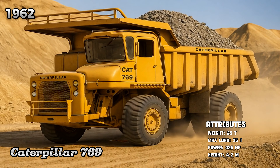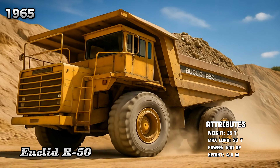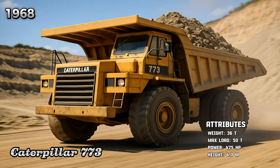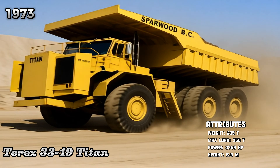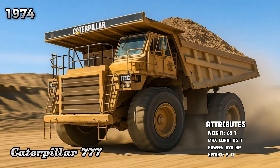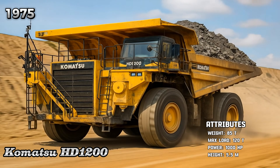Caterpillar 769, Euclid R-50, Caterpillar 773, Terex 33-19 Titan, Caterpillar 777, Komatsu HD-1200.